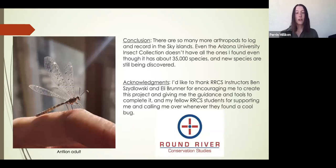In conclusion, there are so many insect and other arthropod species in the Sky Islands that haven't even been documented. There are about 35,000 species in the Arizona insect collection, and some of the ones I found weren't present in that collection. New insects and arthropods are still being discovered, so it's important to continue researching and logging them. Thank you for listening to my presentation.